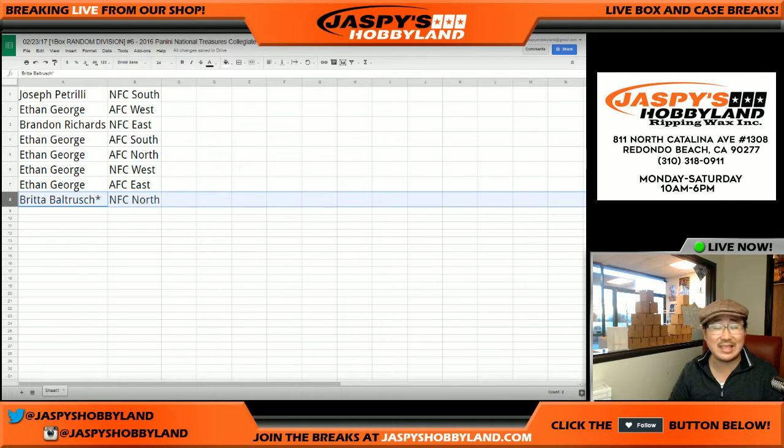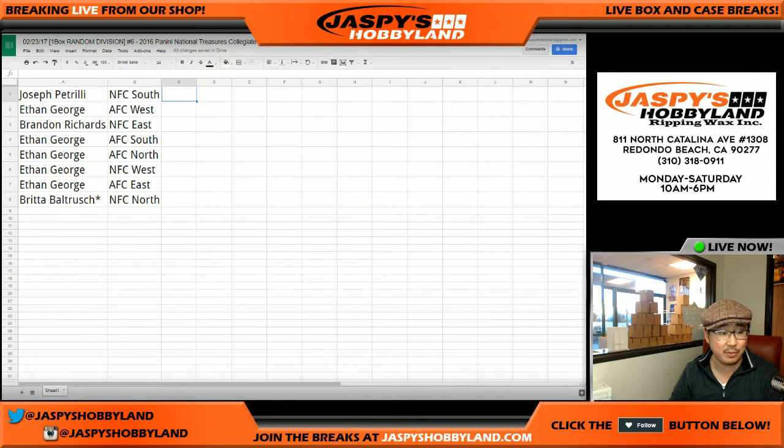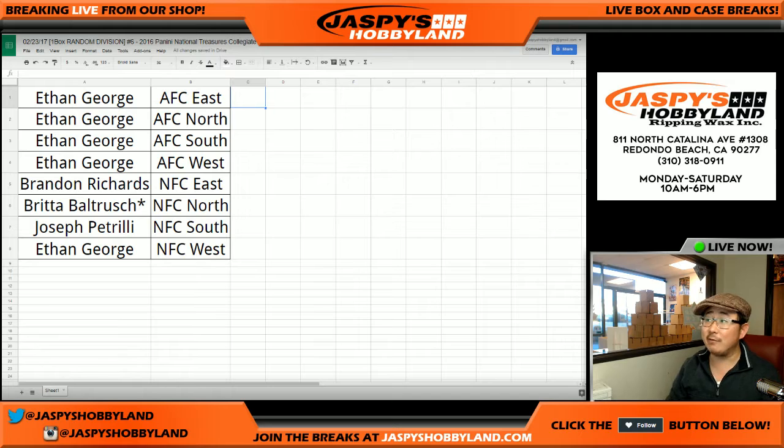And Brita has the NFC North with the last spot, Mojo. Divisional trades are allowed, so if you want to make that happen, do it. We're going to pause the video to allow for that. Welcome back, everybody — no trades, so that list for random division break number six remains the same.